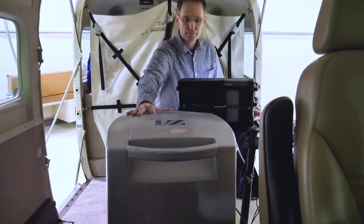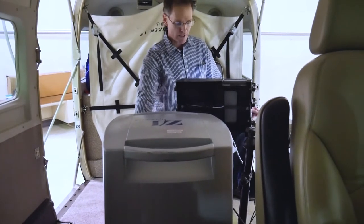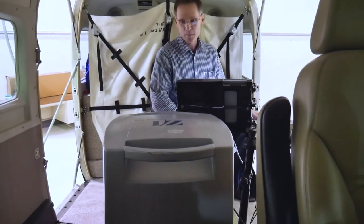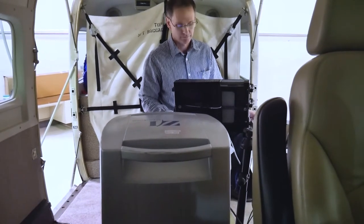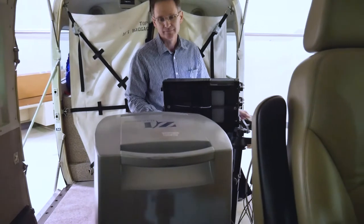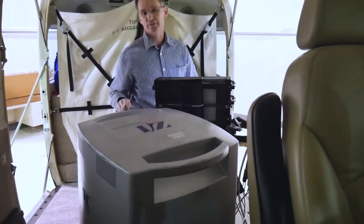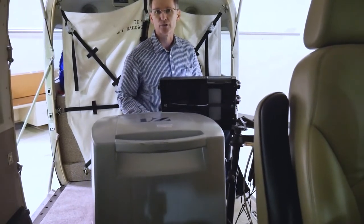It sits on a stabilizer plate so it stays level with the ground as we're flying if we're hitting turbulence — and I'll demonstrate that. So as we're flying along and if there's any turbulence, the camera will stay level with the ground so we don't get any blurring.